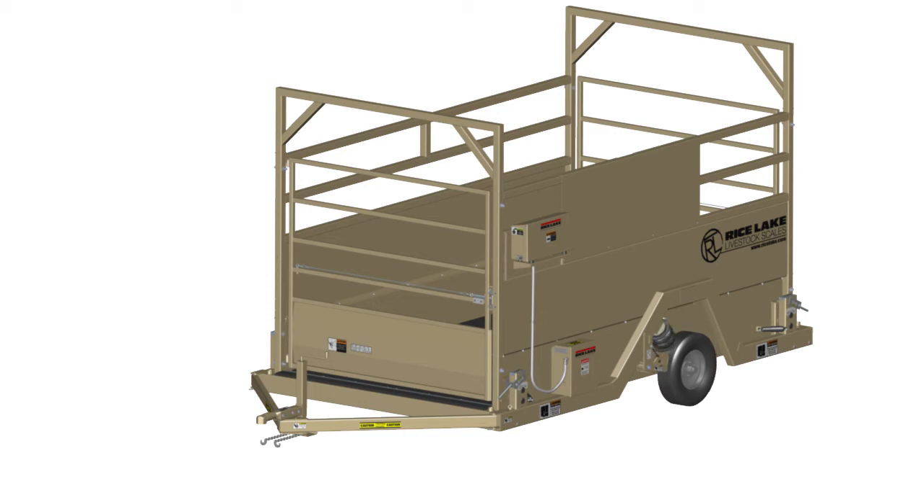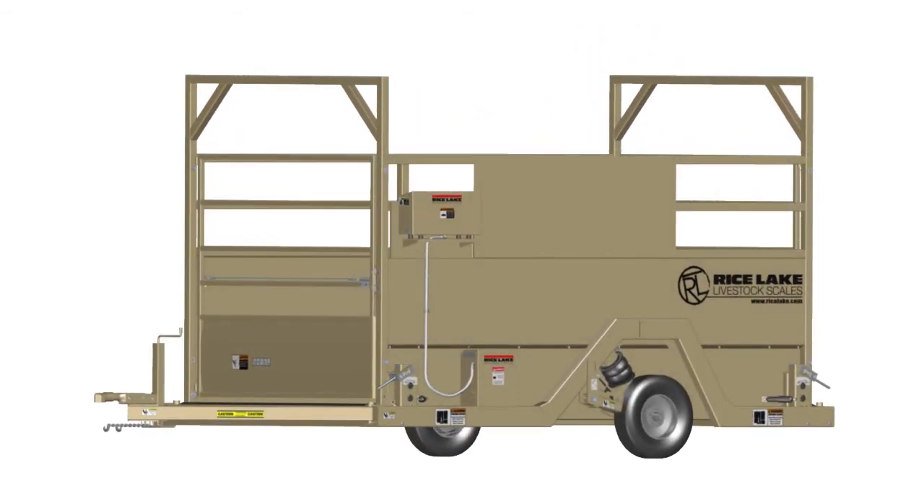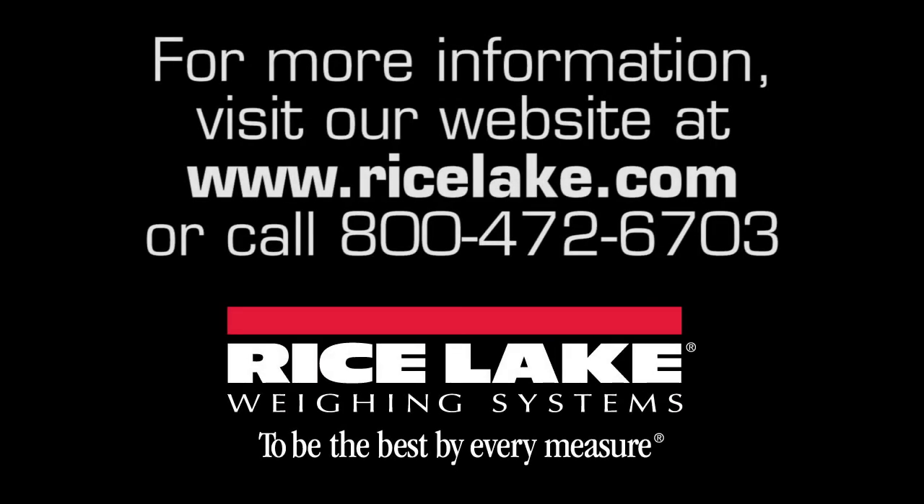Rice Lake's MASM provides legal-for-trade weights in locations where the scale may be off-level by as much as 4 degrees or 6%. It is the ideal solution for remote animal weighing.